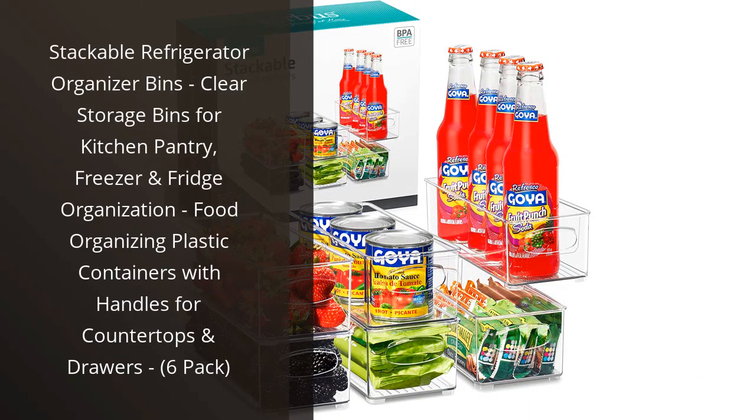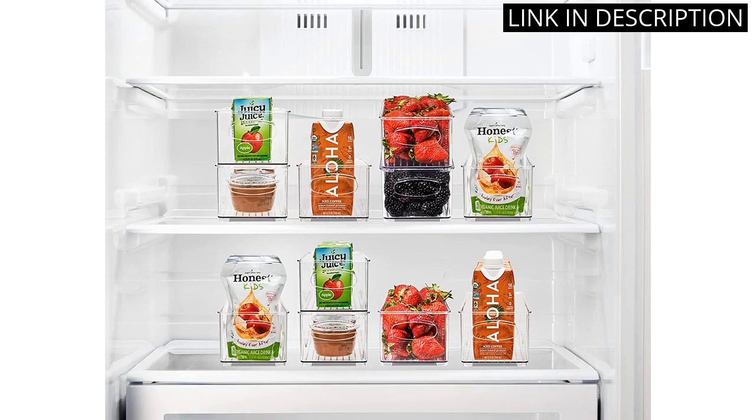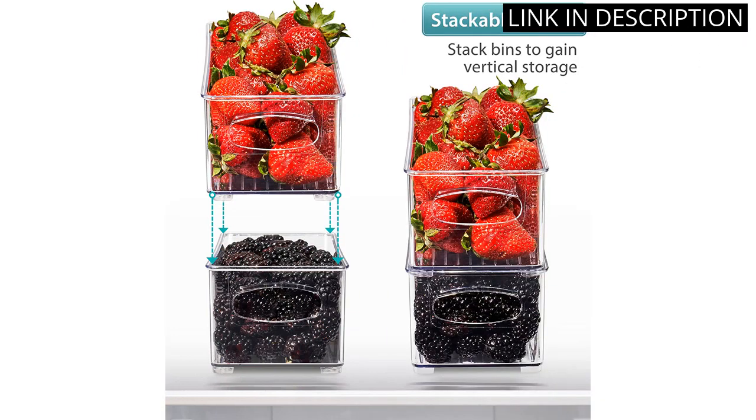I recently purchased the Stackable Refrigerator Organizer Bins and they have been a game-changer for my kitchen organization. The clear bins are perfect for keeping my pantry, freezer, and fridge items neatly organized.